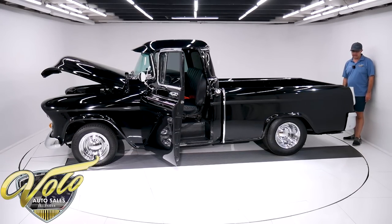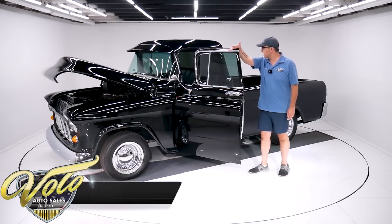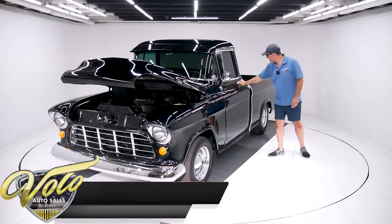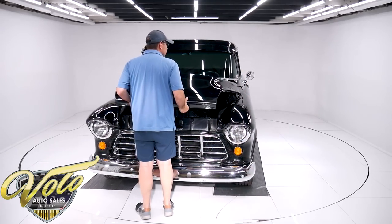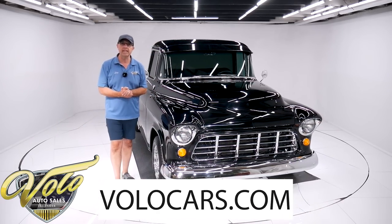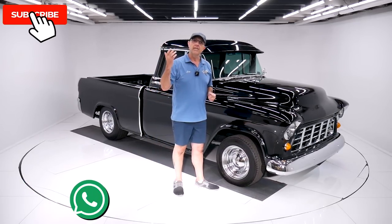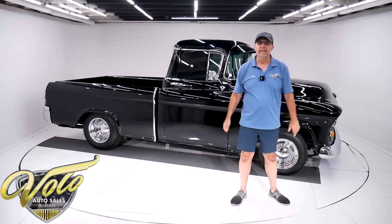That tailgate is one of my favorite parts of this truck. So there you have it — a 1955 Chevy Cameo, a very innovative truck in its day, very collectible today, with nice upgrades so you can actually use and drive it. Very nice shape overall. Go to volocars.com, talk to a salesman — they'd be happy to answer your questions and can help get this delivered to your driveway and help you finance it. I really hope you enjoyed the video. If you haven't already, subscribe to our YouTube channel and click that bell icon to be the first to see the next one posted. Thanks for watching.